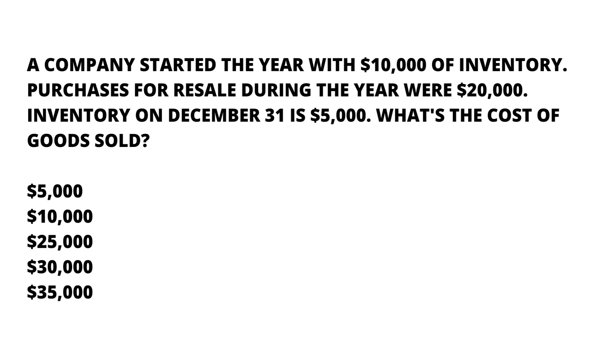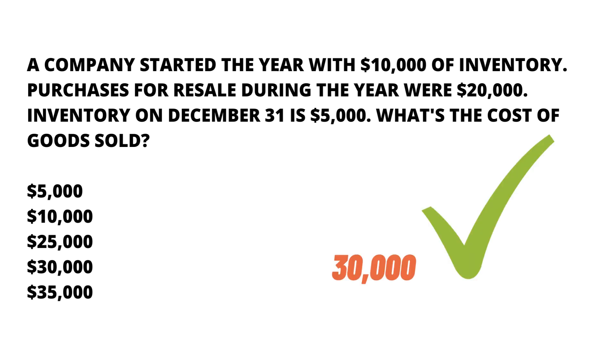The correct answer is $30,000, because the cost of goods sold is the cost of goods that a company sells to its customers. To calculate cost of goods sold, we can use the formula: cost of goods sold equals beginning inventory plus purchases minus ending inventory.